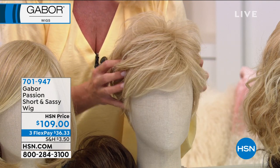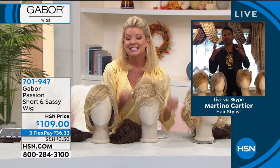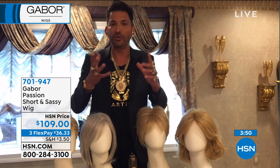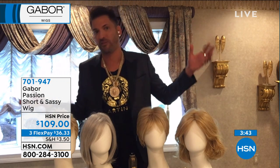How would you describe the Passion? Short and sassy — it's a face-framing silhouette with soft tousled layers and it's just a sexy look. You should get more than one color. This should be something you're not married to — you're not married to your hair. You change your shoes, your earrings, your purse, your necklace — you change all these things — but your hair is the same every day. This is a chance for you to switch up your hair.